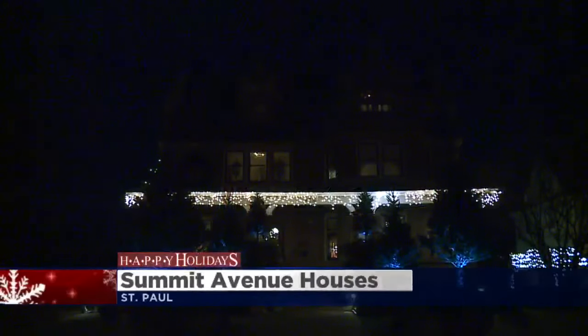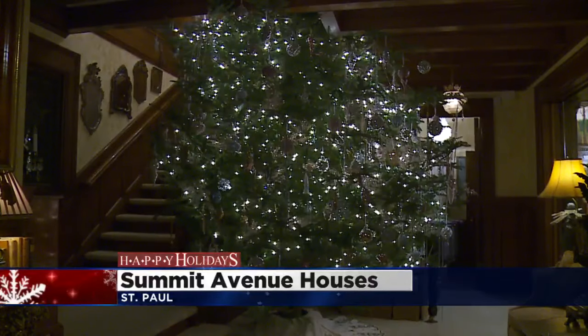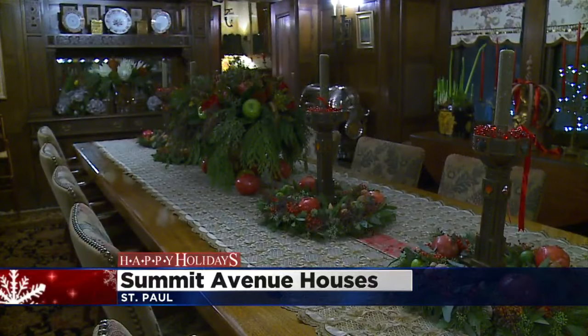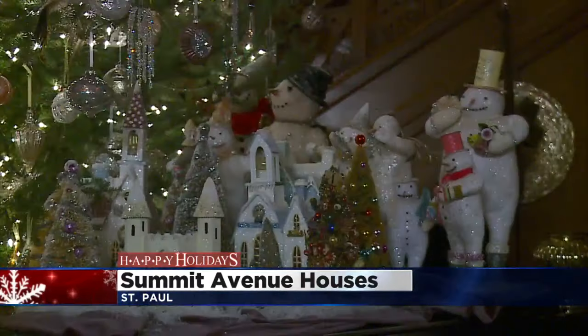The houses on Summit Avenue in St. Paul are decked out for the holidays. There's maybe nobody who knows more about it than photographer Karen Melvin and author Melinda Nelson. Those two are behind a book called Great Houses of Summit Avenue. Karen and Melinda are live with us in the studio this morning. Kim and I are already leafing through and geeking out over these absolutely stunning homes, and anyone that's been in the Twin Cities has probably taken a drive down Summit Avenue at some point to check out these houses.